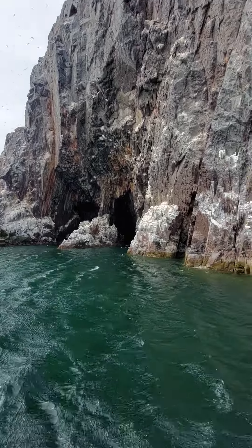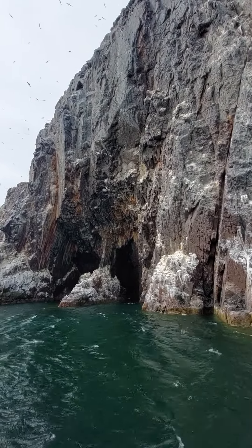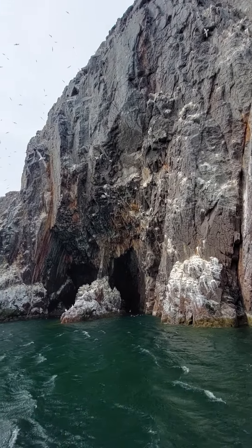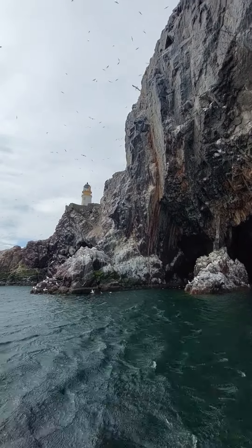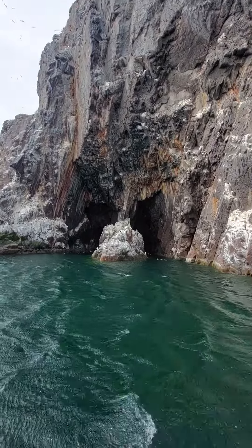As you go towards the cave, you'll see a large group of guillemots, a great nesting space in the guillemots, as well as a beautiful kittiwake. I'm going to put them on the right-hand side, and they stick their nest to the rocks using their spit.